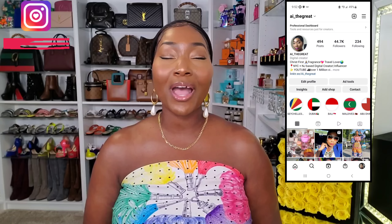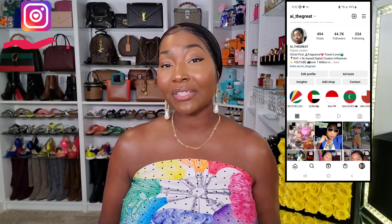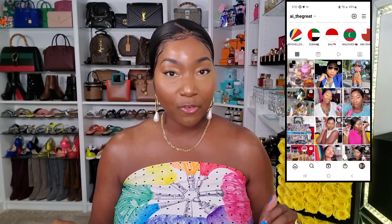Hey guys, welcome to today's video! I want to share some of my favorite fragrances that feature the note of orange blossom. I did a video like this last summer, but I wanted to update it because I have new orange blossom fragrances I've added to the list that I want to share with you guys.